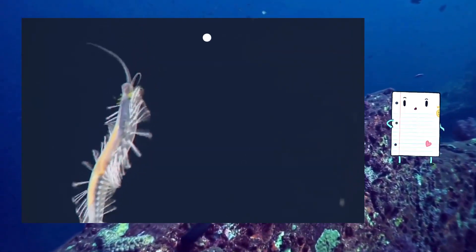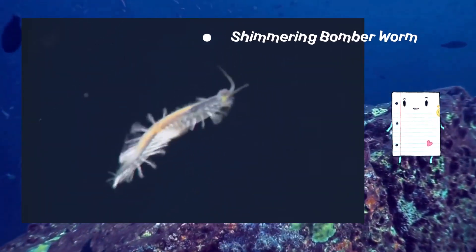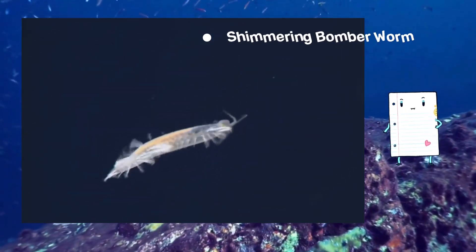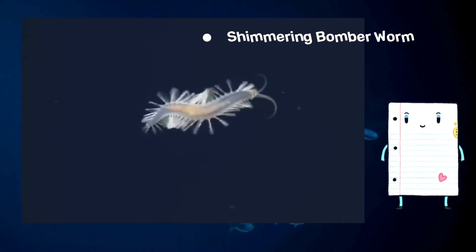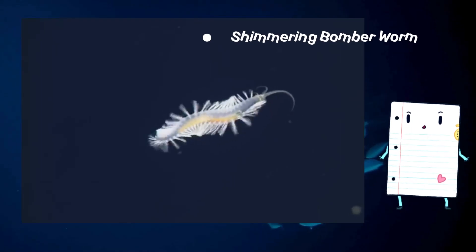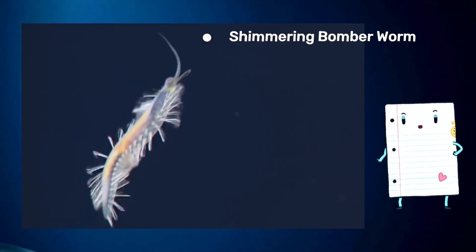Embark on an adventure with the shimmering bomber worm and learn about the fascinating features that contribute to its luminous display. This worm's got moves that can light up the dance floor — it's the disco worm, glowing and showing off its sparkly steps. Let's shimmy with the shimmer!